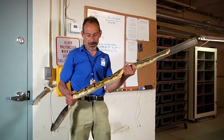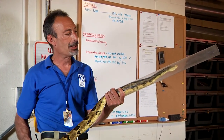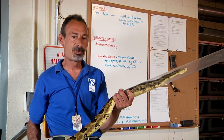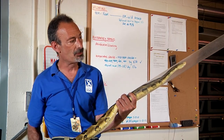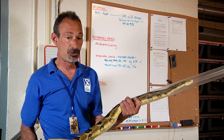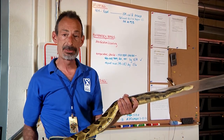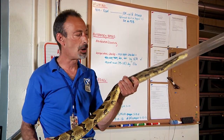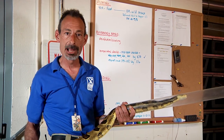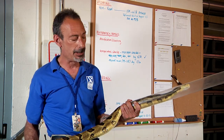Ecologically, timber rattlesnakes are very important for rodent control. These guys eat a lot of deer mice, which is actually the first host of the Lyme-carrying deer tick. All snakes, especially rodent-eating snakes, provide value to the ecosystem by keeping rodent populations that could spread disease under control. They also serve as prey in the ecosystem — there are a lot of things that feed on timber rattlesnakes. Large red-tailed hawks have been seen taking out timbers this size. Black racers, another native New England snake, eat a lot of young timbers and will hang around birthing rookeries waiting for mom to give birth to snap up a quick meal. So they play both predator and prey in the ecosystem.